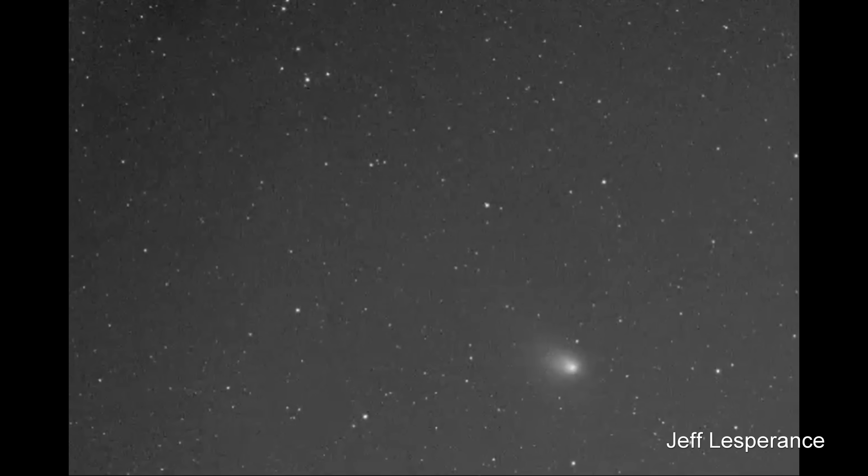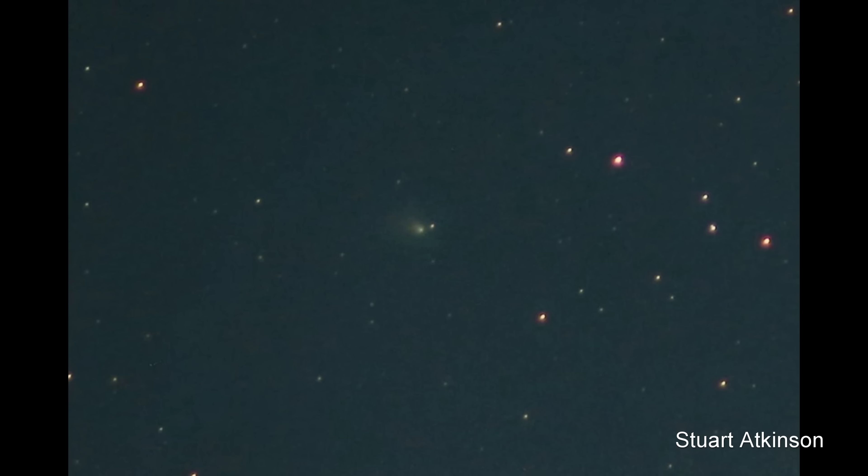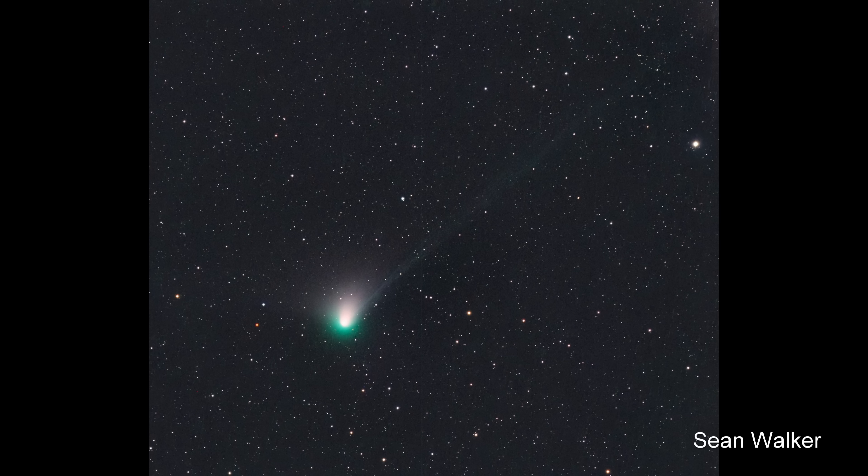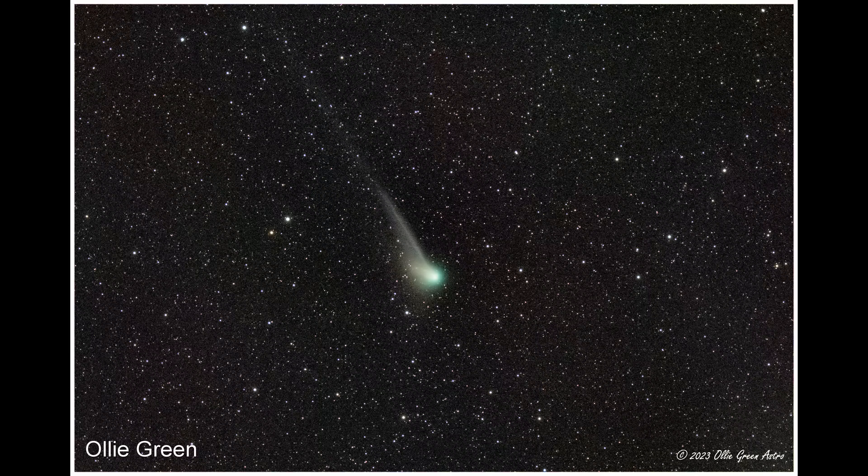Over the next few months, as the comet came closer, it began to develop a tail and exhibit a green colour. This colouring is caused by solar ultraviolet light breaking down organic molecules in the nucleus into simpler compounds like diatomic carbon, which glow green.